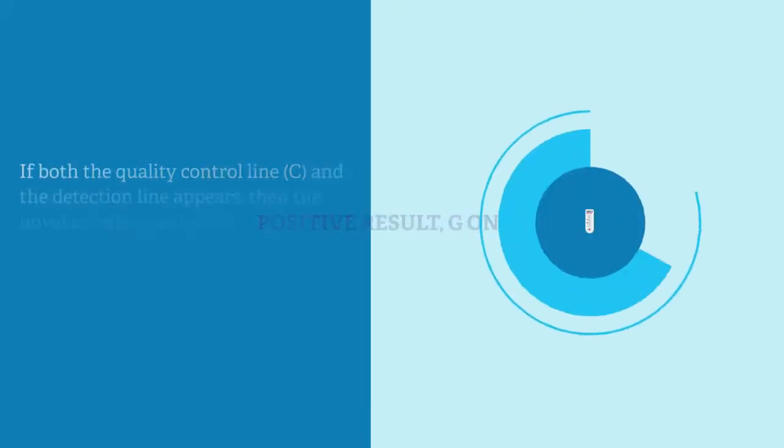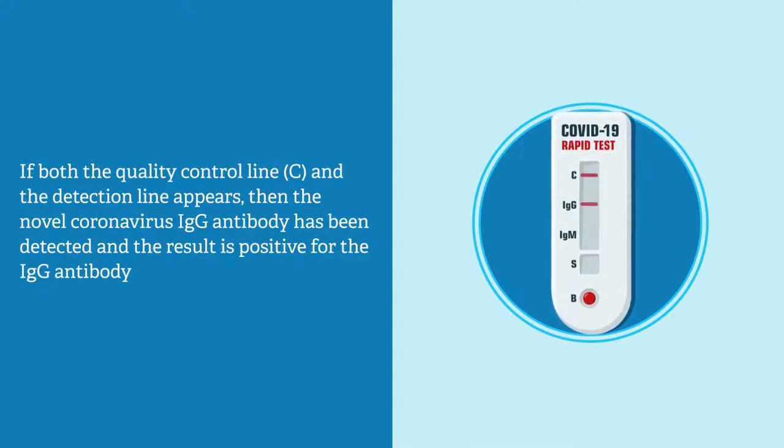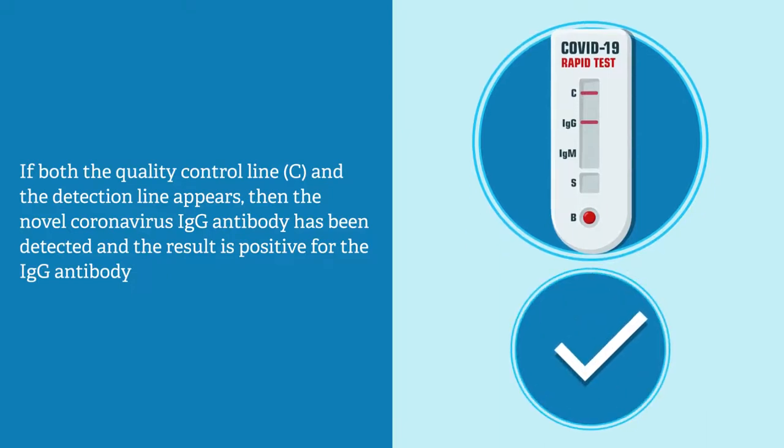Positive result — G only: If both the quality control line C and the detection line G appear, then the novel coronavirus IgG antibody has been detected and the result is positive for the IgG antibody.